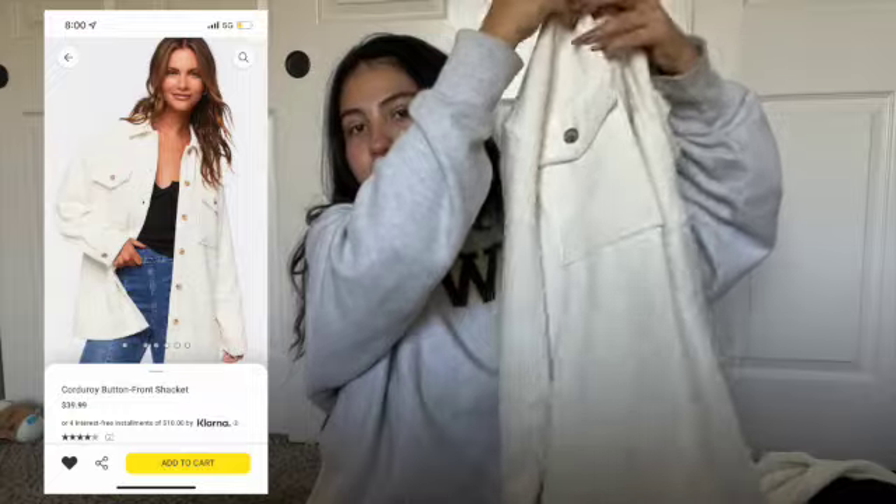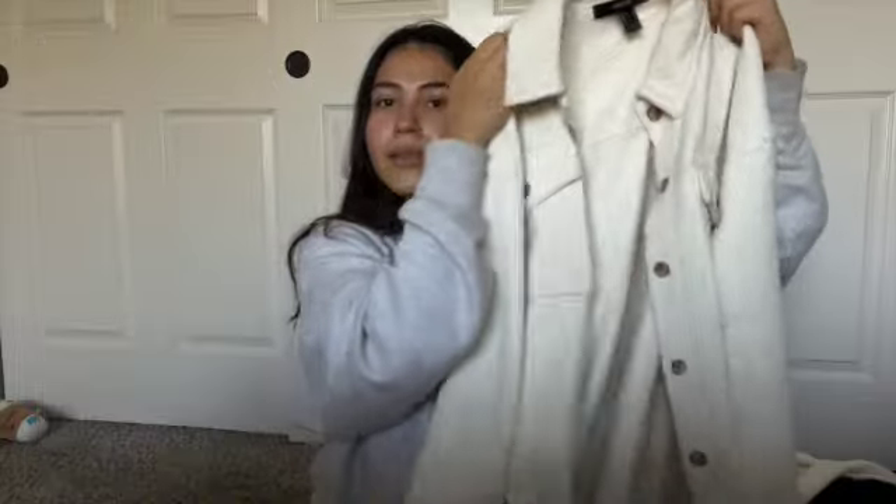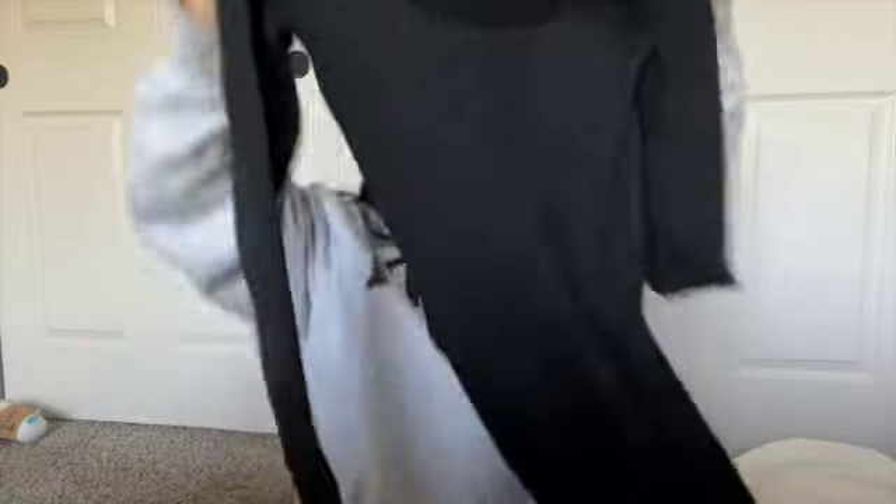I also went to Forever 21 the other day and I still want to share those pieces because they were so cute — definite must-haves. I got this sweater-like cardigan, so cute. And then I got this one-piece — I've never worn a one-piece all the way through, so that's kind of fun.